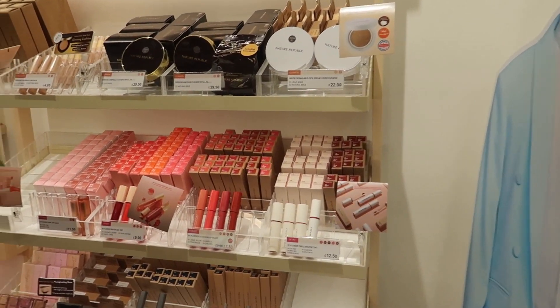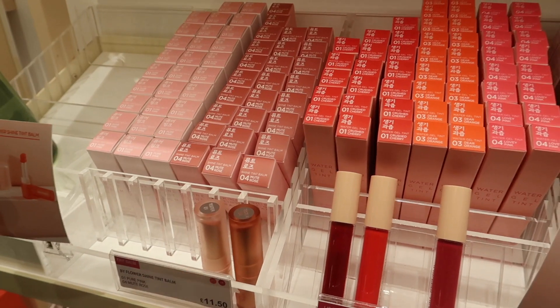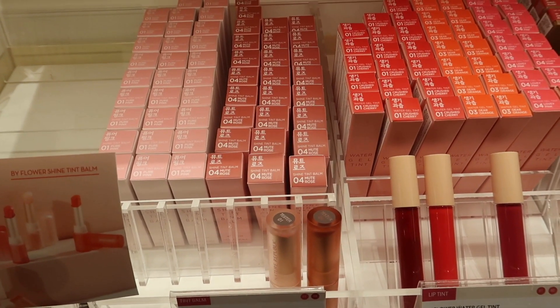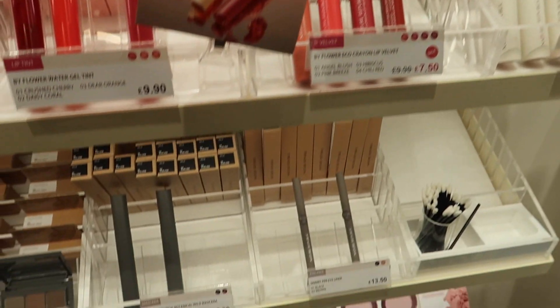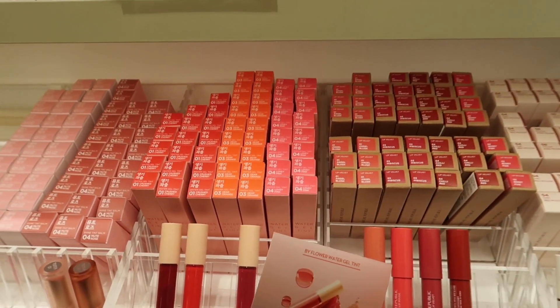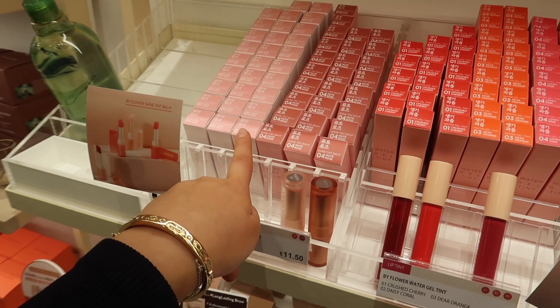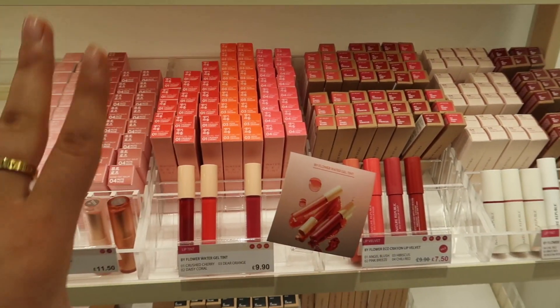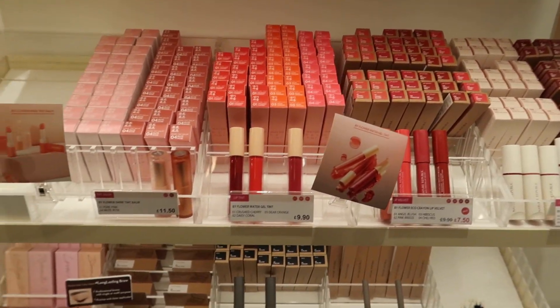And then here is their makeup section. I thought it was really interesting that they do makeup as well. I thought these lip balms looked really good — they're like a tinted balm. They've also got some water gel tints, and they have eyeshadows and blushes as well. I might try out some of the makeup; I'm thinking one of these would be really nice. I think that shade looks like a bit of me, but they're all my kind of shades. I love the look of their makeup.